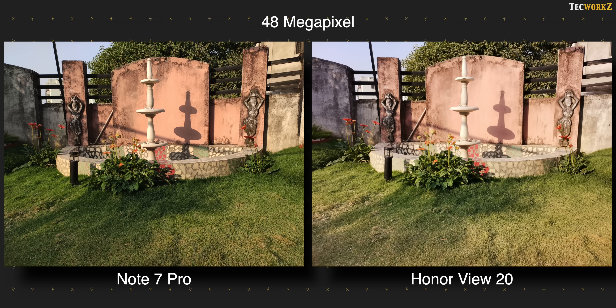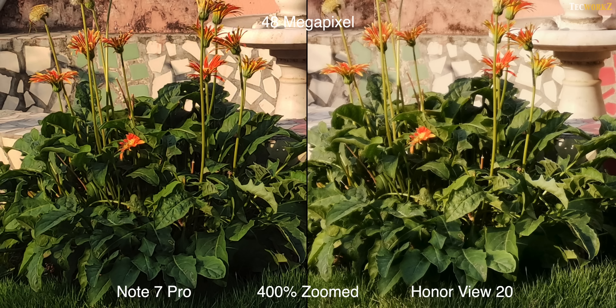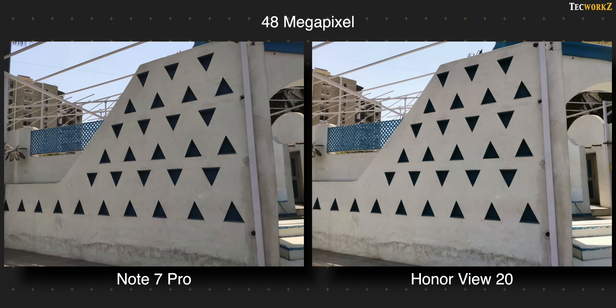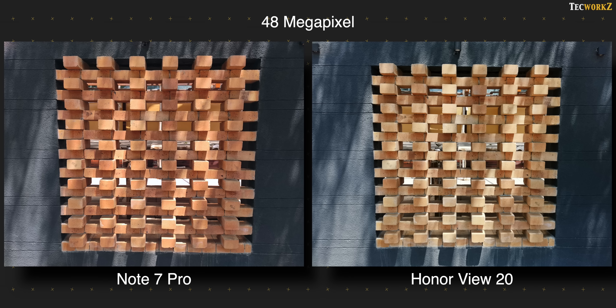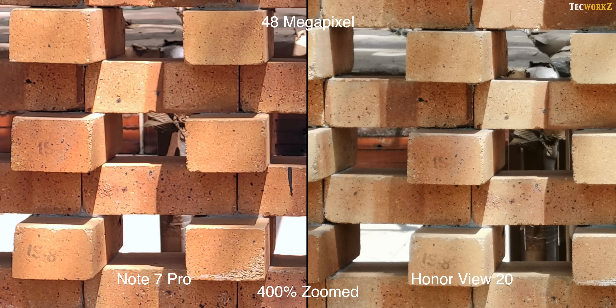The Honor View 20 does offer a separate 48 megapixel AI ultra clarity mode if you need sharper looking images, but you have to hold the phone steady for a few seconds, and it doesn't work very well if you have moving subjects in your scene. Even if these phones can take 48 megapixel images, I'll ask you to stick with the default 12 megapixel mode. In this mode, the phones combine the information from 4 pixels into 1 pixel to form a 12 megapixel image, which increases the surface area of each individual pixel, letting it capture much more light, resulting in cleaner images.